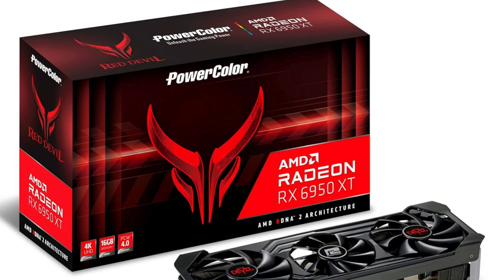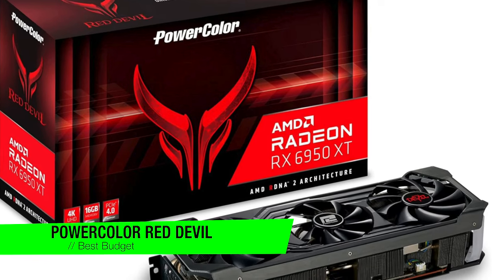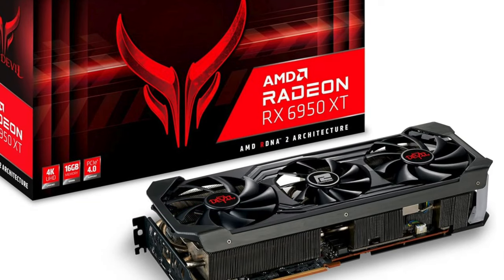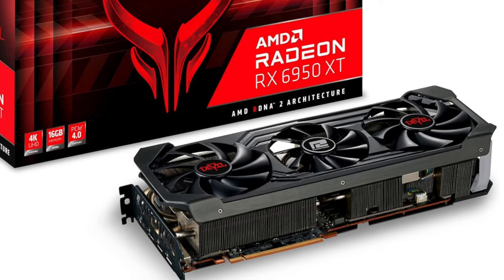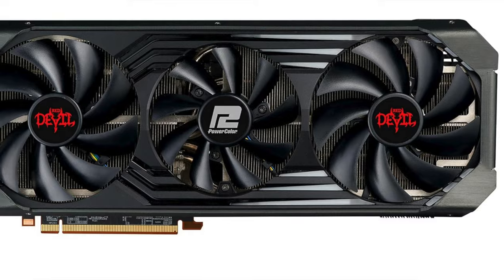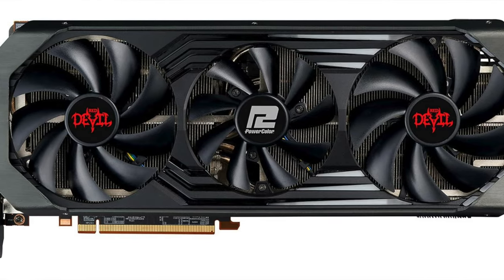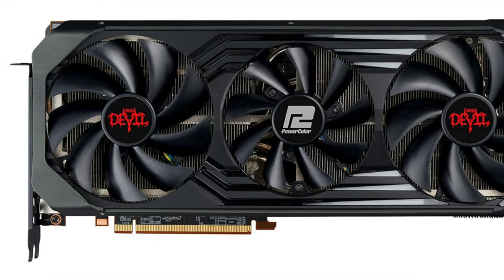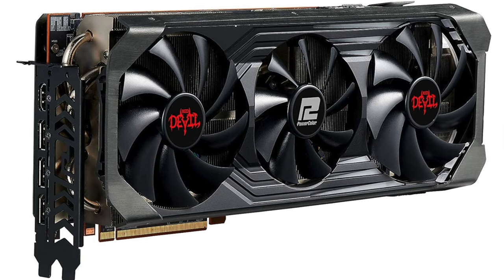The next one is my recommendation for the best budget option — it's the PowerColor Red Devil AMD Radeon RX 6950 XT. This GPU doesn't just flirt with power, it marries it. With a devilishly good setup that balances cost and high performance, this card proves you don't need the newest release to enjoy top-notch quality. It's like finding a vintage wine that tastes like it should be twice the price. Key features: generous memory — 16GB of GDDR6 video memory.